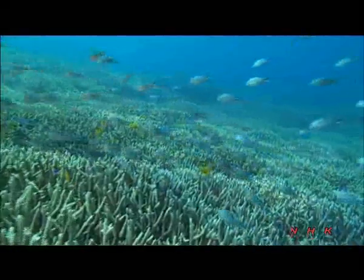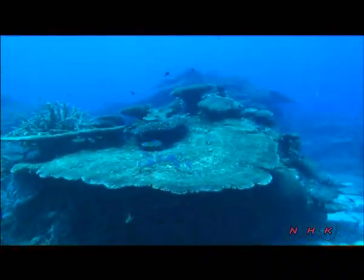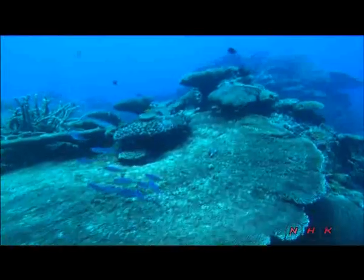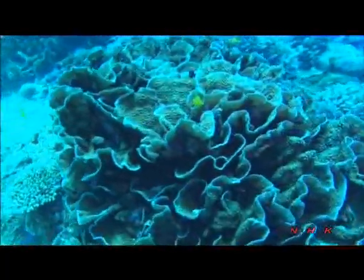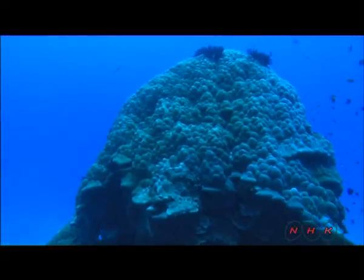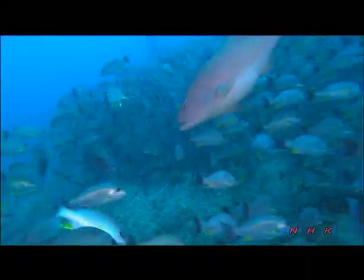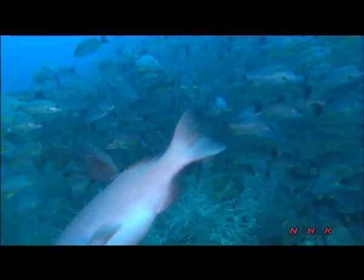There are over 400 different kinds of coral here. This is table coral belonging to the genus Acropora family. This flower-like coral is Acropora lamellosa. Abundant sunlight and warm currents make a perfect habitat for coral. There's also an abundance of seaweed and plankton here. It's a paradise for marine life.